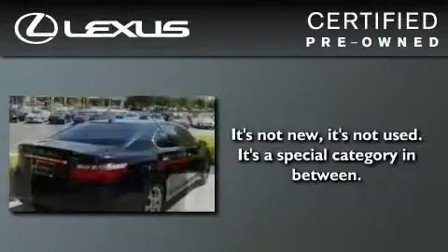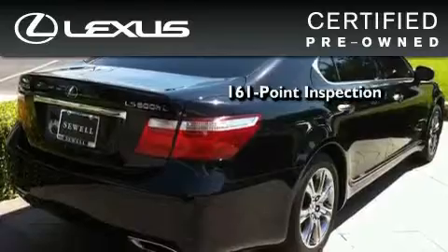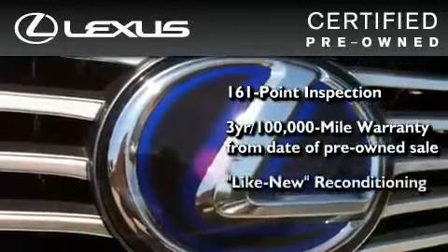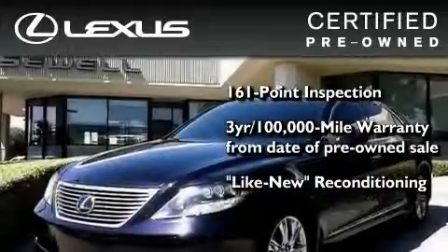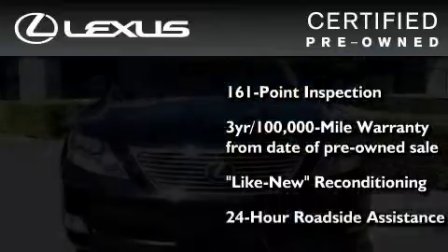You can have peace of mind while considering this certified Lexus. It's undergone a meticulous 161-point inspection, comes with a 3-year, 100,000-mile warranty, and it has been reconditioned to a level that is virtually indistinguishable from a new Lexus. It isn't new and it isn't used. It's in a special category all its own.